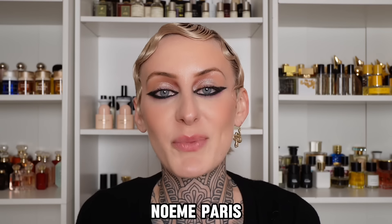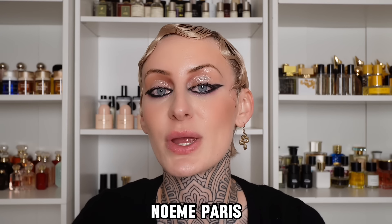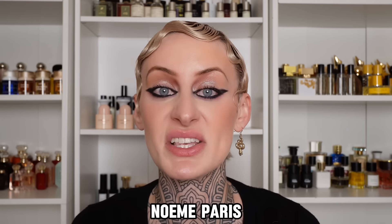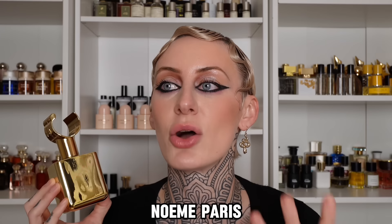Before we get started, I'm super excited to announce that we have a sponsor for today's video, and that is none other than Noem Paris. I was super happy when they reached out to me, because this is actually a brand that I got to experience while I was at Scent Explorer back in December, and I was immediately drawn in by these bottles — these literally look like pieces of art that you would display on your mantelpiece.